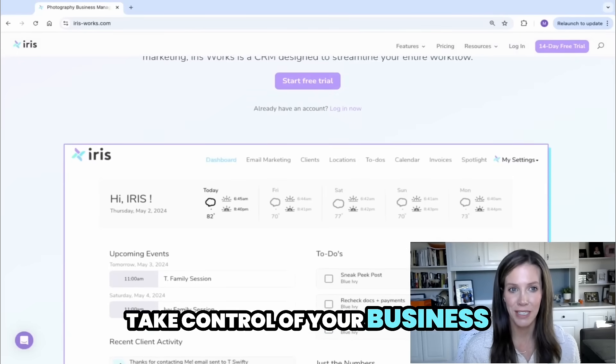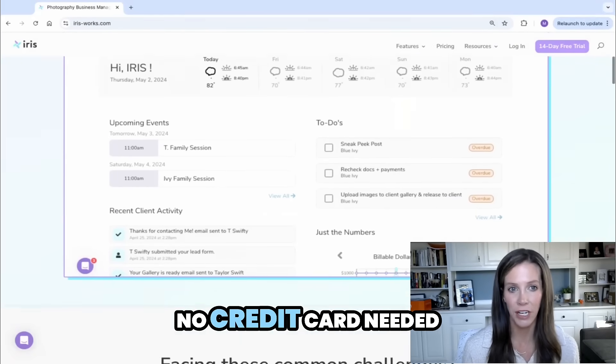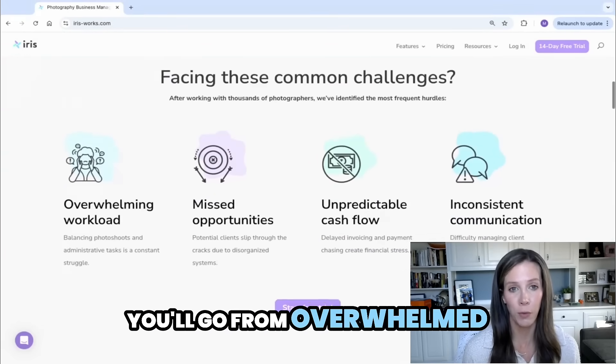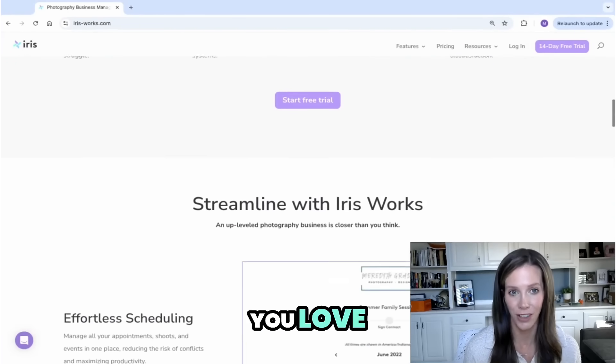Are you ready to take control of your business? Start your free trial with Irisworks today. No credit card needed, just sign up and get started. With Irisworks you'll go from overwhelmed to organized and you'll have more time to do what you love.